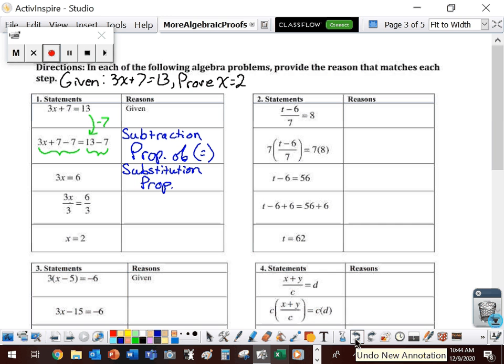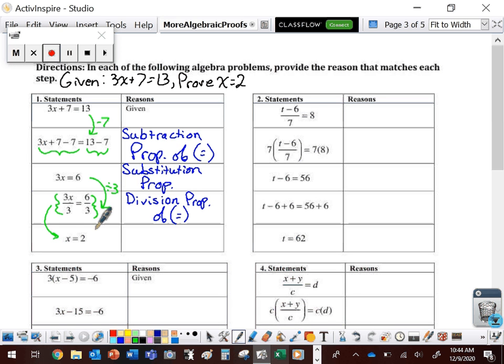From line 2 to line 3, they actually do the subtraction and combine like terms — replacing those pieces of the equation — that's the substitution property. From line 3 to line 4, they're dividing both sides by 3 — that's the division property of equality. From line 4 to line 5, we replace 3x divided by 3 with x and 6 divided by 3 with 2 — that's the substitution property. And we've proved what we set out to prove, so we can say QED.